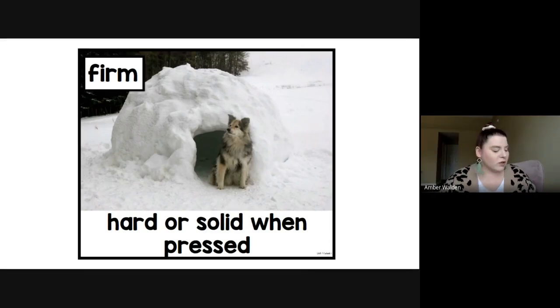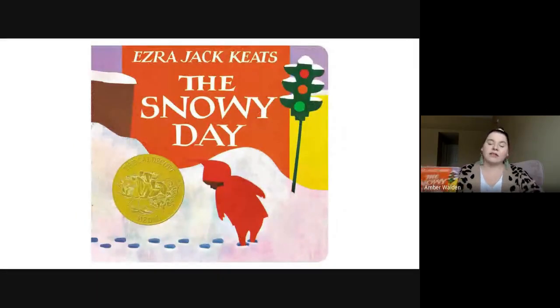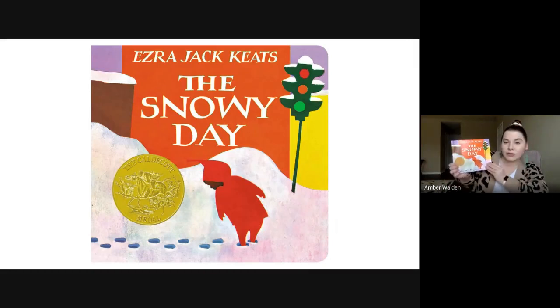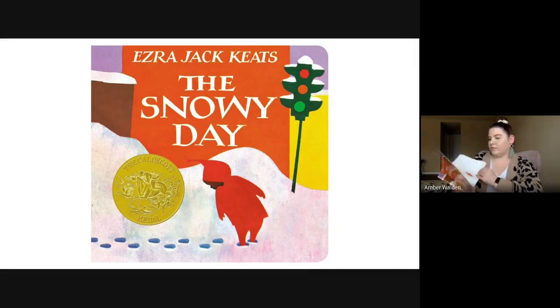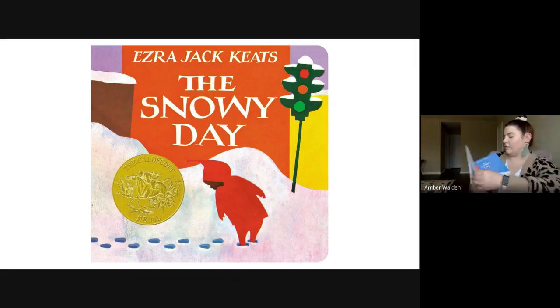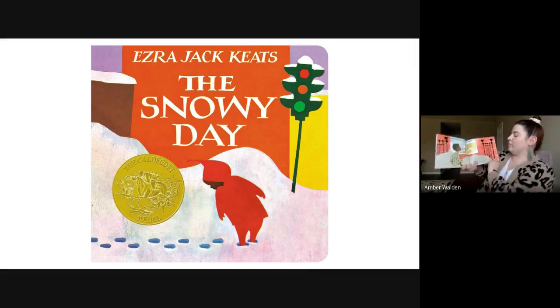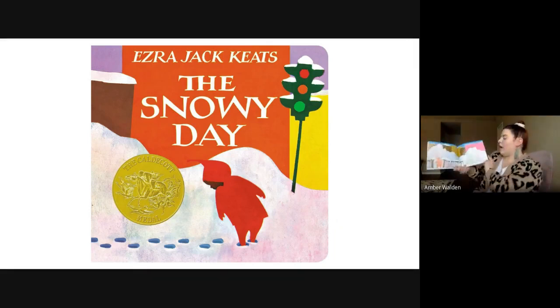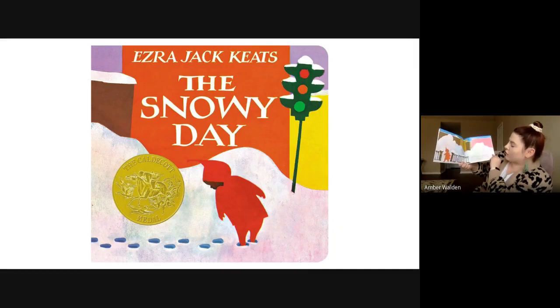So we're going to read our story: The Snowy Day, and then we're going to do our activity. The Snowy Day by Ezra Jack Keats. See all the snow on the picture. One morning, Peter woke up and looked out the window. Snow had fallen during the night. It covered everything as far as he could see. After breakfast, he put on his snowsuit and ran outside. The snow was piled up very high along the street to make a path for walking.